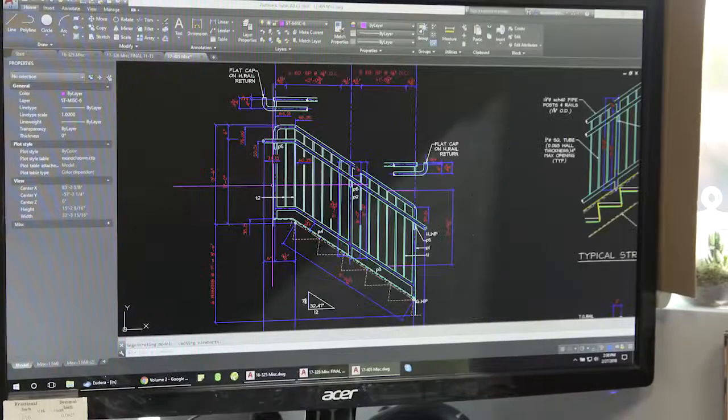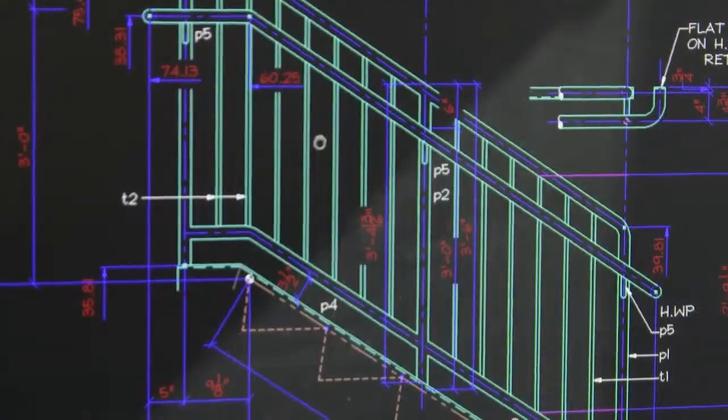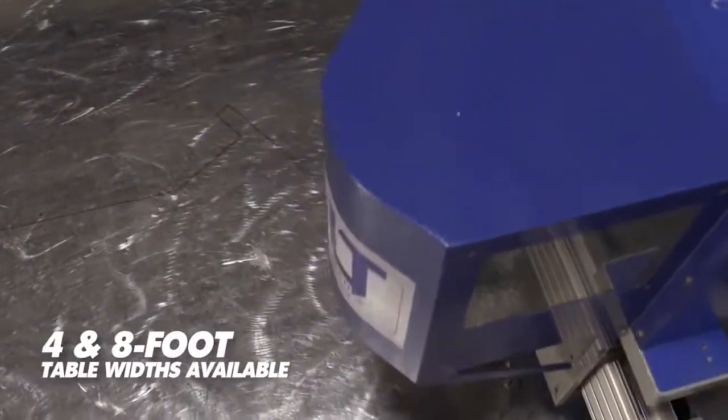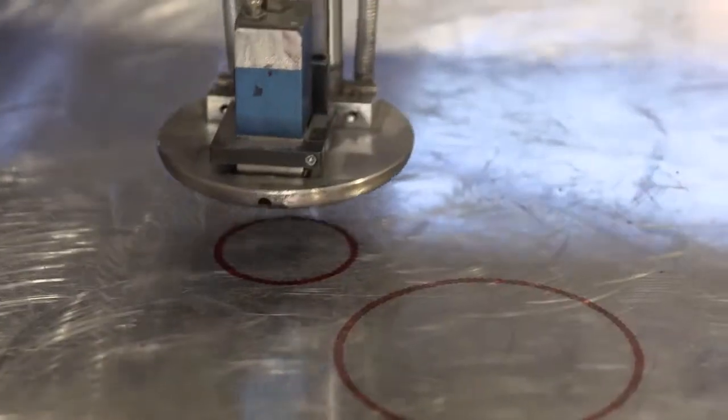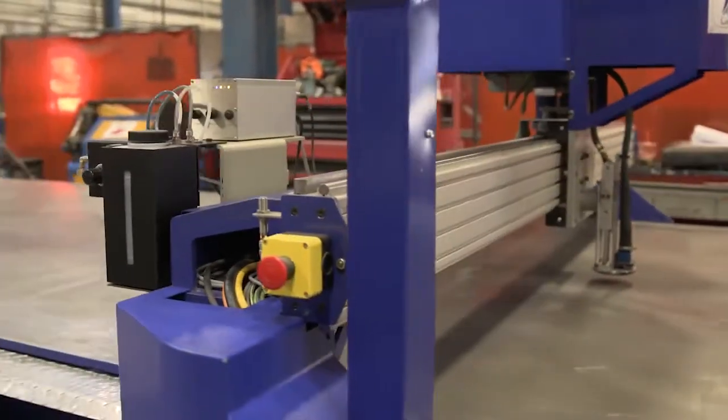The Lightning Rail's straightforward interface is intuitive to operate and works with any DXF file. Its compact design can fit easily into your existing fabrication environment. Its unique functionality can also be used on complex designs and to lay out many other items.